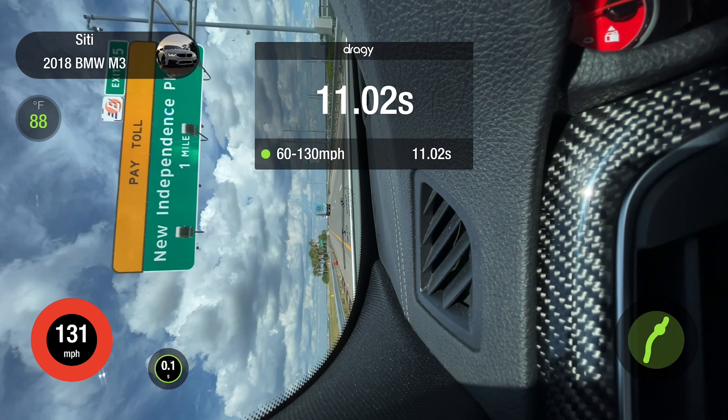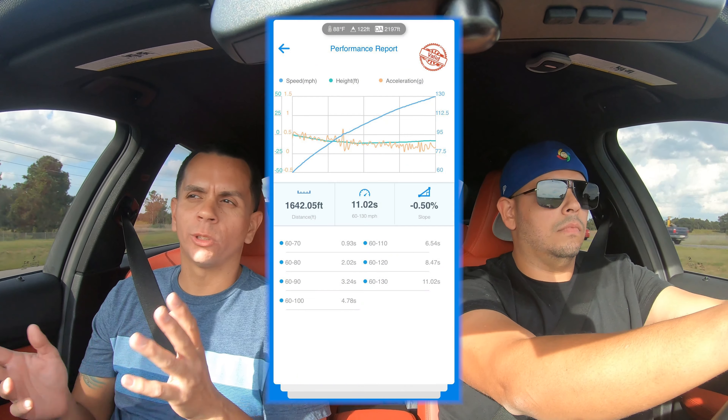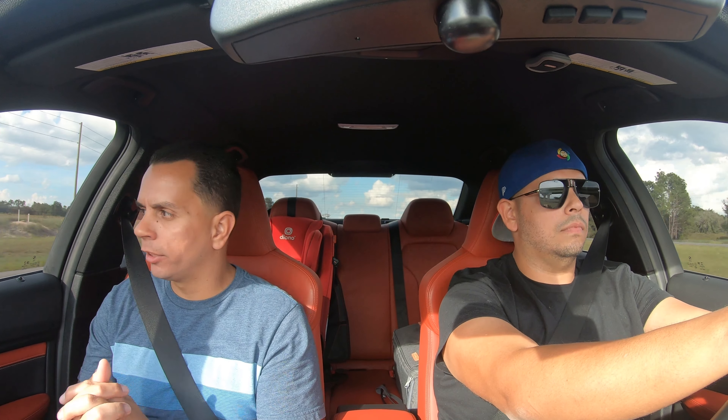This is his first time trying it out, so after a couple of times you get a little better. Like when I did it in the Camaro, I did 11.3, then 11.2, then a 10.9. You just have to figure out what's the sweet spot for the launch. We just did another one and it did 11.5 — of course, I'm in the car.